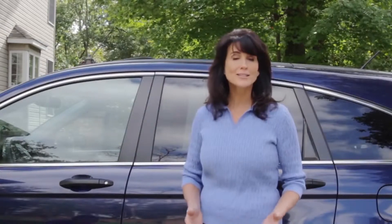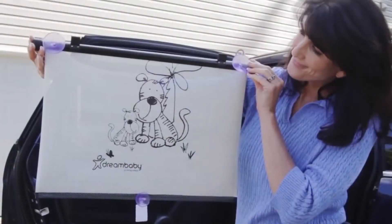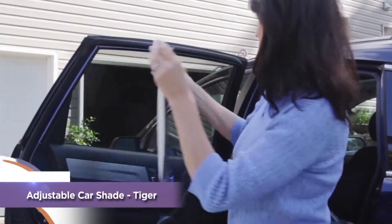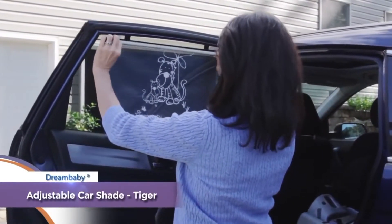Dream Baby's car shades are a fun way to help protect young children from the sun's damaging UV rays and annoying glare. Suitable for stationary and roll-down windows, the extra-wide adjustable car shades are easy to install.